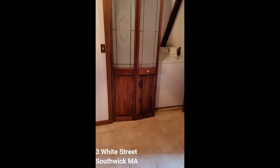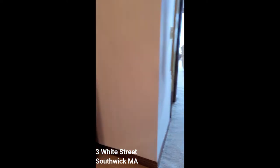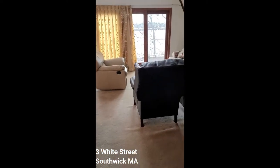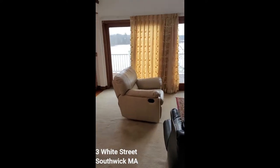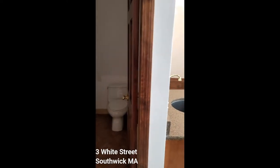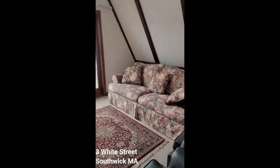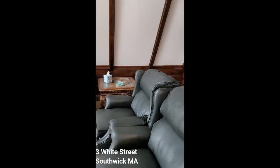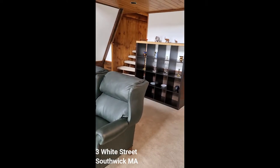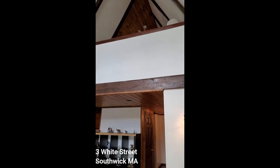Walking up to the second floor, we have the washer and dryer in the hall here. Another conversation area, a half bath, and it's got cathedral ceilings.